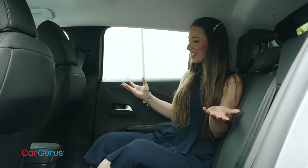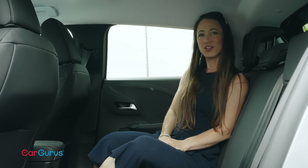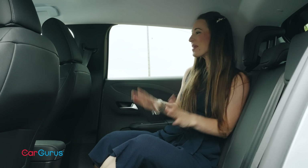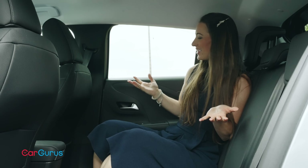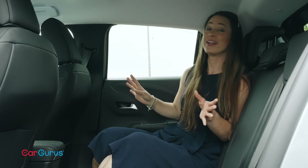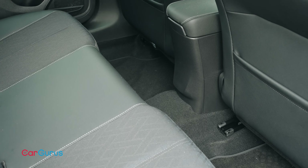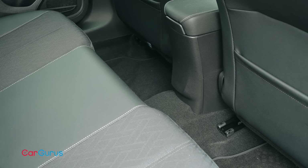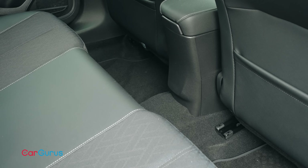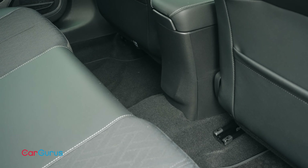Climb into the Vauxhall's back seat and guess what? There's very little difference in space back here — can you spot a pattern emerging? There might be a little centimetre here and there, but there's not really anything in it. You'll barely notice it. Again, you wouldn't want to squeeze three people in here for any longer than absolutely necessary. And when it comes to rear space generally, other superminis such as the SEAT Ibiza and Honda Jazz are better than both of these cars.